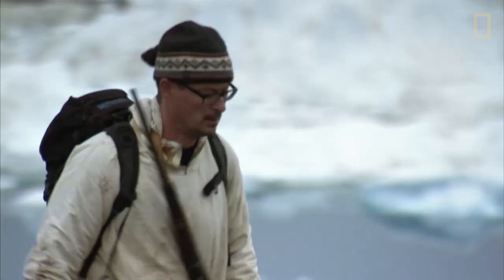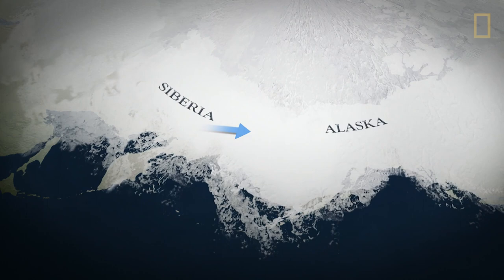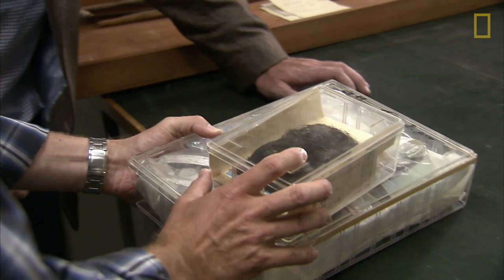For years, scientists believed the New World was largely settled about 20,000 years ago, when the first inhabitants crossed the frozen Bering Strait land bridge from Siberia to what is now Alaska. But Esky thinks there's more to the story, and he believes this 4,000-year-old tuft of hair will prove it.